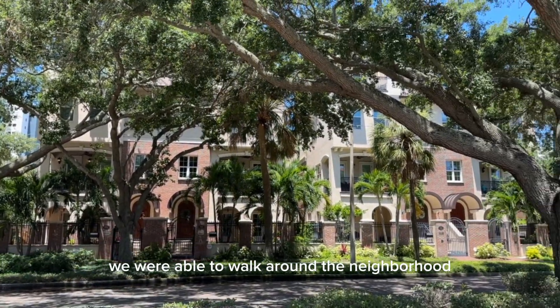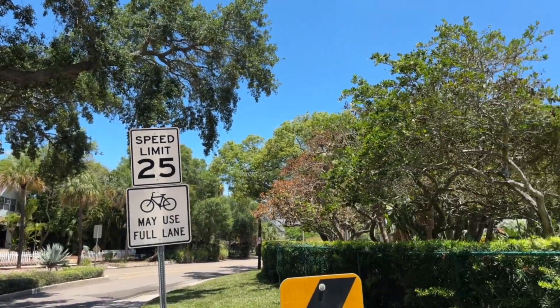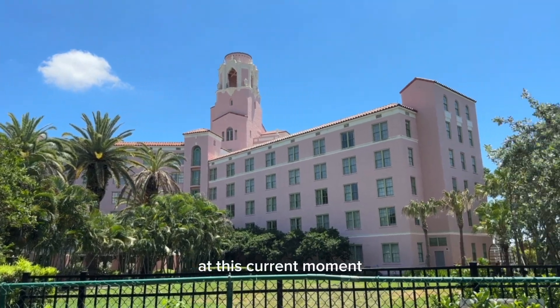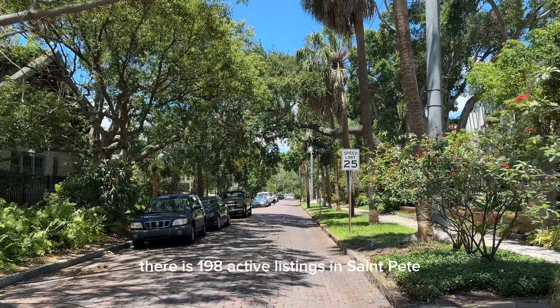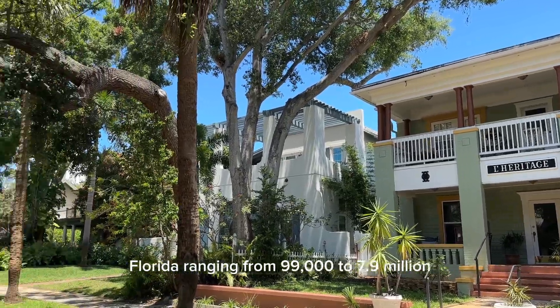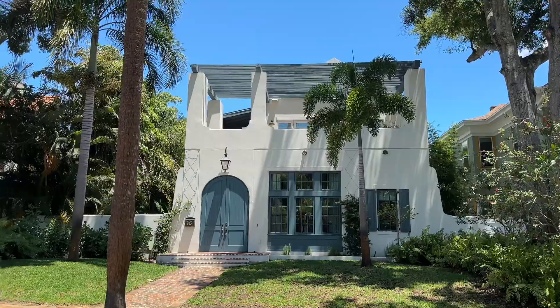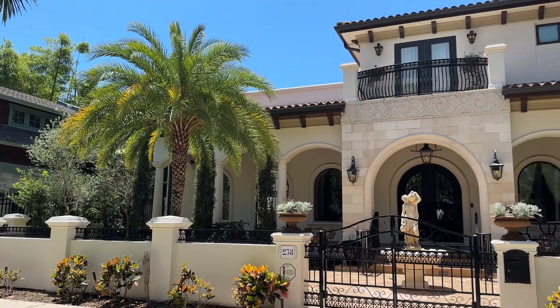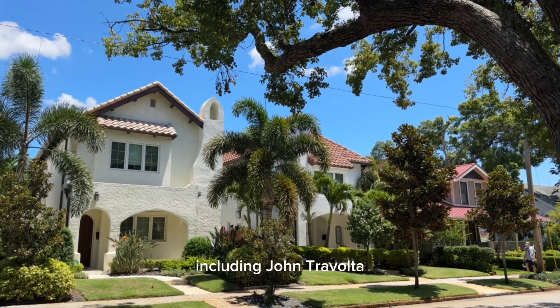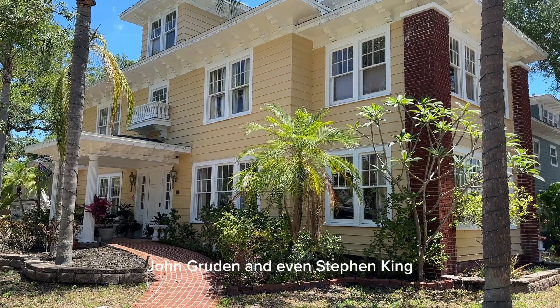Once we were on land, we were able to walk around the neighborhood and see some of the real estate in the area. At this current moment, there are 198 active listings in St. Pete, Florida, ranging from $99,000 to $7.9 million. Many celebrities have homes in this region, including John Travolta, Jon Gruden, and even Stephen King.